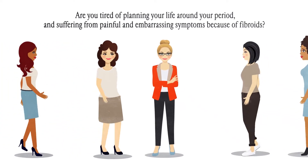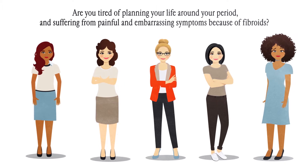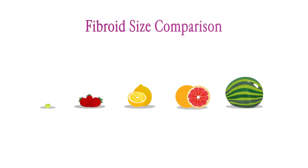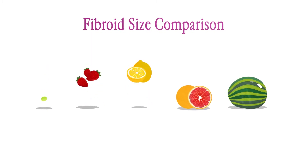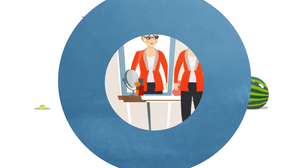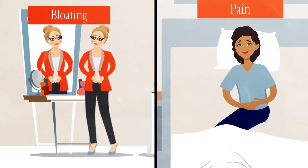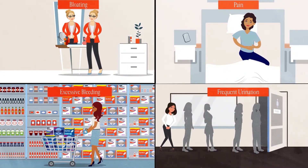Are you tired of planning your life around your period and suffering from painful and embarrassing symptoms because of fibroids? Fibroids are growths found in or around the uterus that can vary in size, ranging from a grape to a grapefruit or larger. Fibroids can cause a variety of symptoms such as bloating, severe cramping, excessive bleeding, and frequent urination, just to name a few.